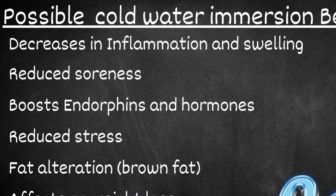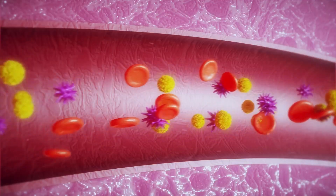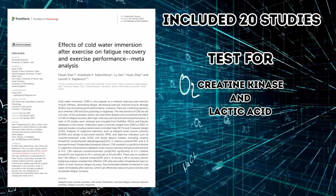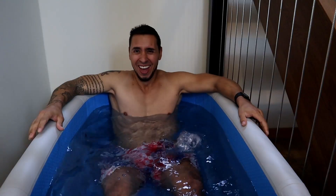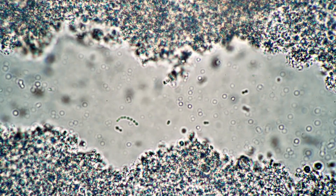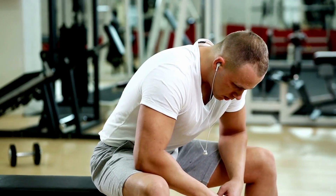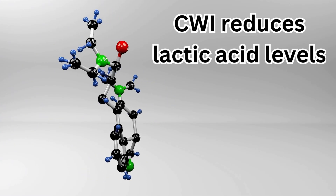Let's first jump into inflammation and swelling. Exercise causes damage to our muscles, which then release different metabolites into our bloodstream — giving us something to actually measure. A 2023 systematic review including 20 different studies looked at our body's levels of creatine kinase and LDH, which is essentially lactic acid. These are involved in inflammation responses, and cold water immersion seems to show reductions in creatine kinase levels and lactic acid levels after 24 hours. Lactic acid is a byproduct of exercise — it builds up in our muscles and cold water immersion reduces those levels.